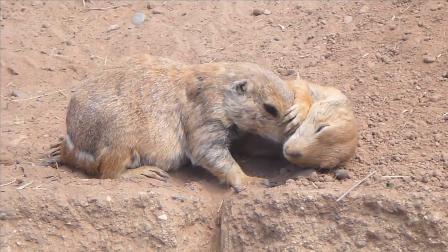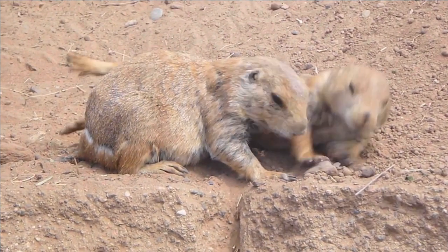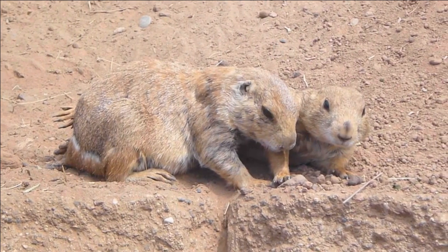Prairie dogs are known for their complex underground burrow systems, which can span for miles and contain separate chambers for living, nesting, and storing food. These burrows are essential to the survival of prairie dog communities.